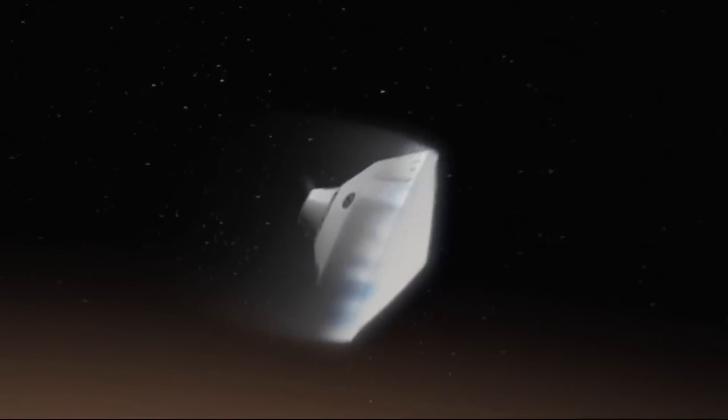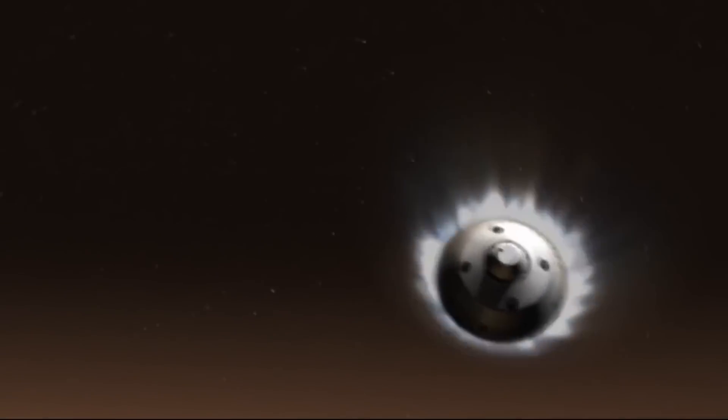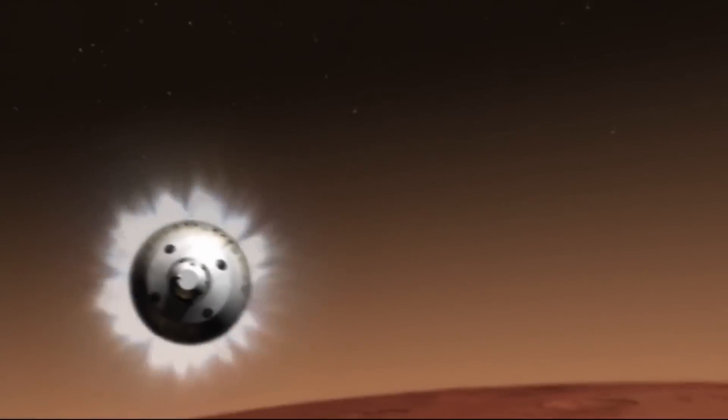it will be going zero miles per hour — either sitting peacefully on the surface of a planet, ready to begin its mission, or scattered across the landscape with no sign as to what went wrong. NASA scientists and engineers call this the Seven Minutes of Terror.